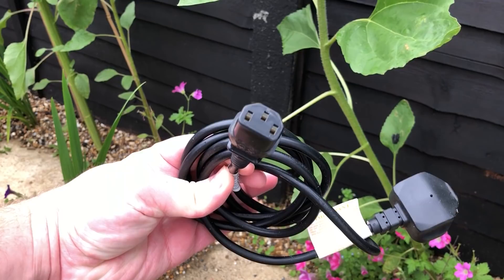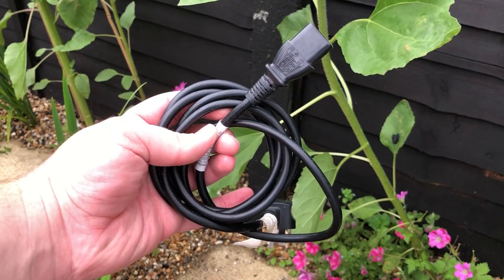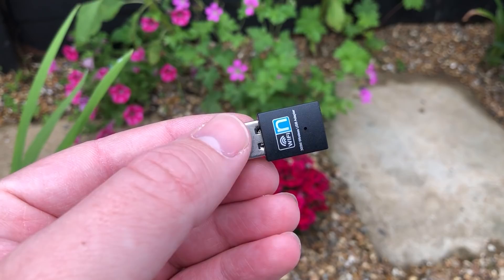First impressions are good. The system is well packaged and the first thing I pulled out of the box was a power cable, which is always handy, as well as a USB Wi-Fi dongle — again, a nice bonus.